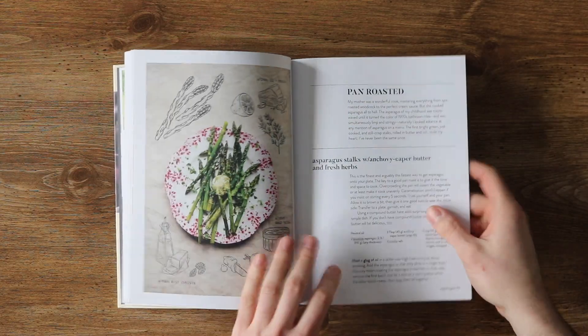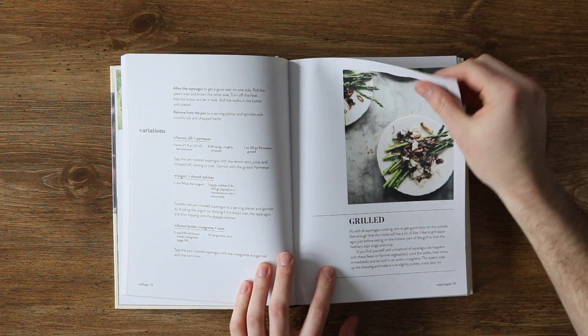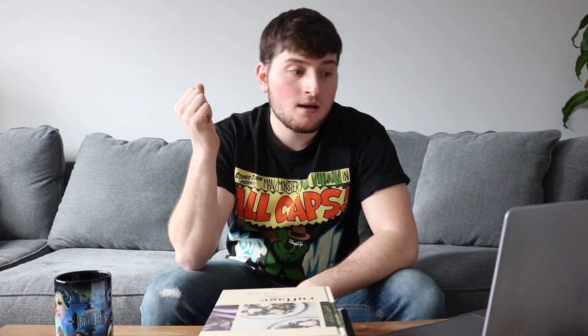Which takes me to reason number three: each chapter then moves on to recipes on how to use the vegetable using different techniques. For example, it'll talk all about beets and then teach you how to steam roast beets, pickle beets, eat them raw, marinated beets, roasting beets, poached beets, baked beets, beet purees, etc. The one thing that can be improved in this book is that I wish there were just more vegetables — the information is so great, I just want to learn more about other vegetables.